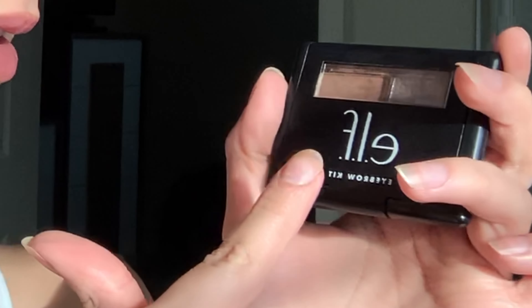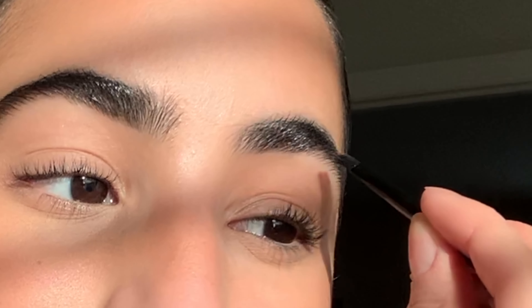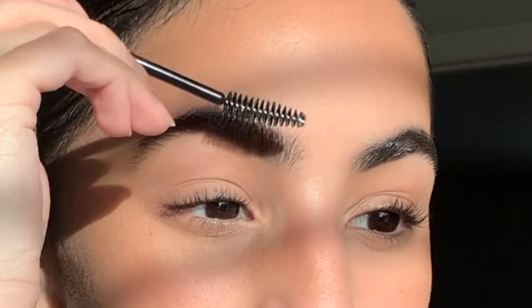My eyebrows are my favorite thing to do. My magic is the e.l.f. Eyebrow Kit — it's so quick, simple, and easy. It comes with two steps: first you use the brow pomade to shape your eyebrows, then you fill in any sparse hairs. I dip the brush in the pomade, shape the front, fill in toward the front, then use the brow setter for the back. Finally, I brush my eyebrow hairs up with a spoolie.